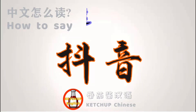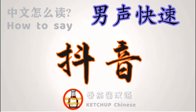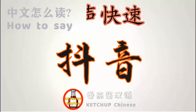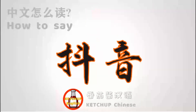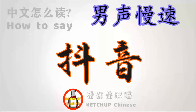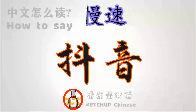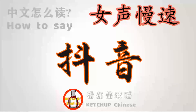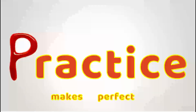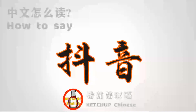豆瓶. Please repeat after this video. 来，我们跟老师们读一遍吧。(Come, let's read along with the teachers.) 豆瓶.